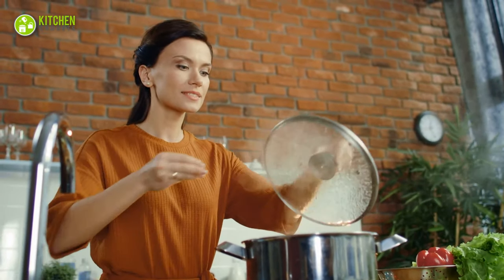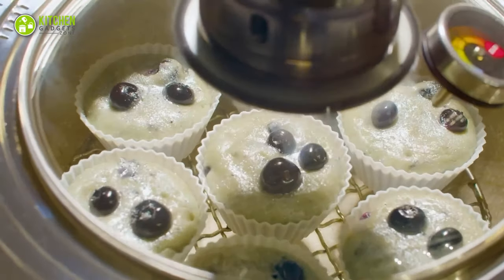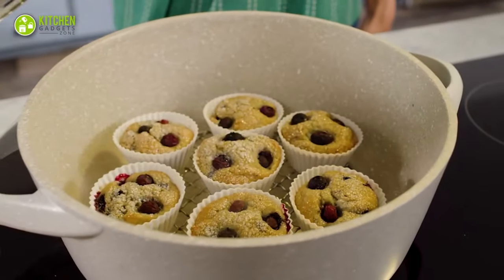Cooking shouldn't seize your time when there are endless things to do. To save your precious time, tons of gadgets have been invented.